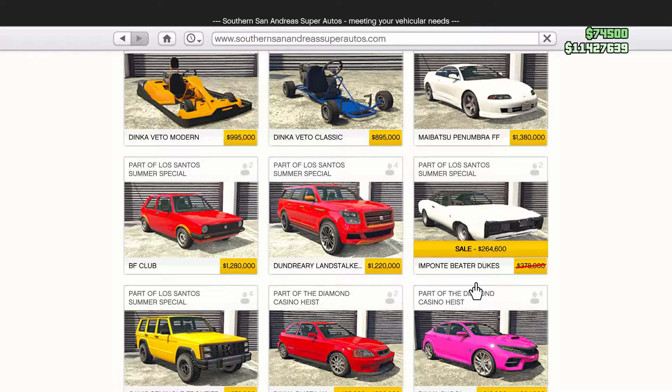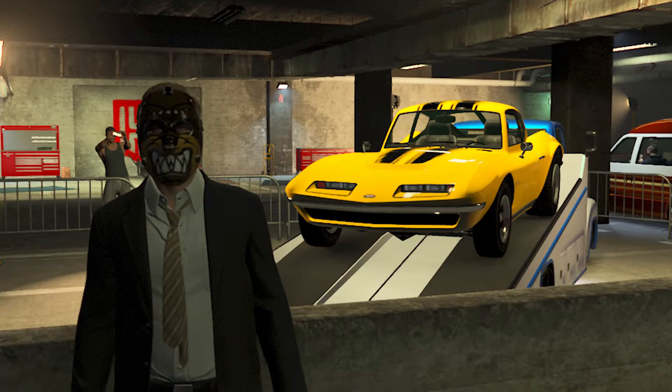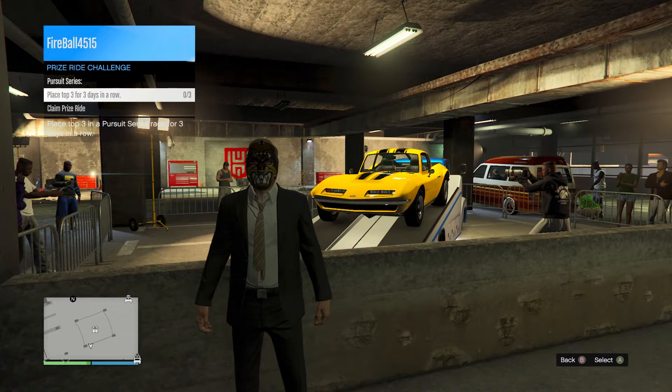On Southern San Andreas Super Autos, the Mponte, Dukes, and Gauntlet are discounted. Over at the LS Car Meet, our prize ride is the Coquette Classic. Its challenge is to finish top three in the pursuit races for three days in a row.